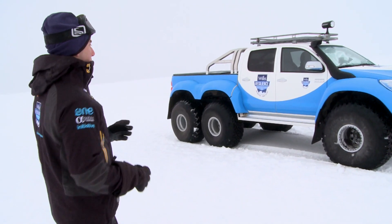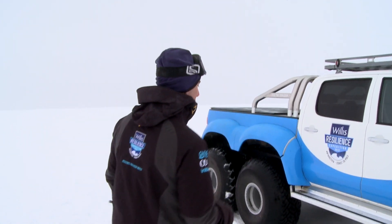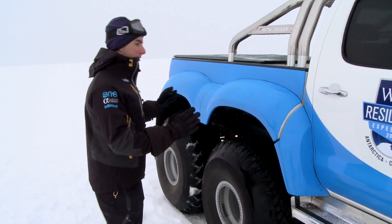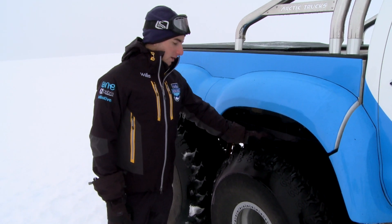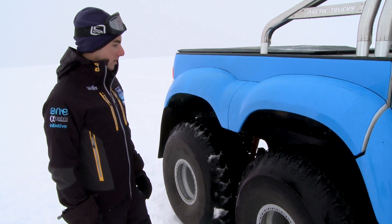If we come over here we can take a look at this model — it's a similar model to the one we'll be using on the expedition. What they've done is taken a standard Toyota Hilux and completely replaced the chassis, extending the truck by about a meter and 20 centimeters. They've also added a third axle and two extra wheels, making it a 6x6 vehicle. And if you look at the wheels here, these are enormous 44-inch tires helping us cross the hostile Antarctic terrain.